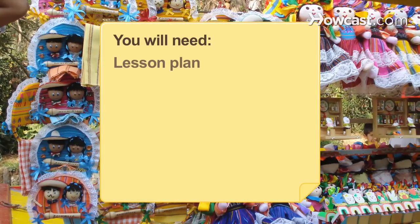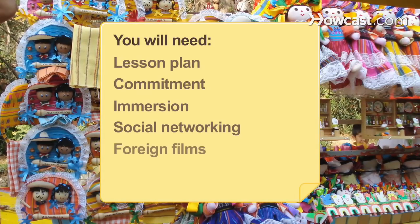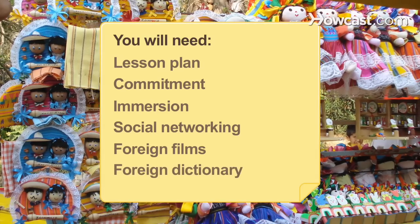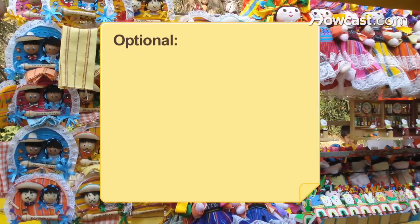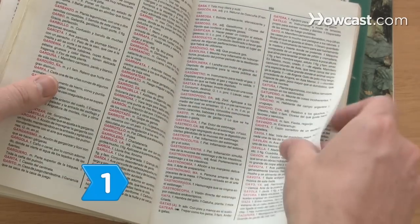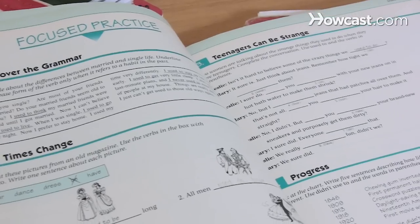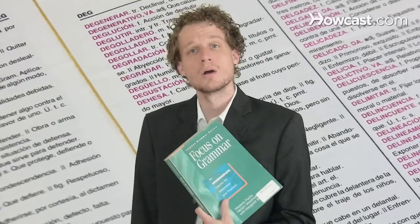You will need: a lesson plan, commitment, immersion, social networking, foreign films, a foreign dictionary, and bravery. Step 1: Choose a program. Options include instructional CDs or software, online courses, adult education classes, language immersion courses, and private tutors.